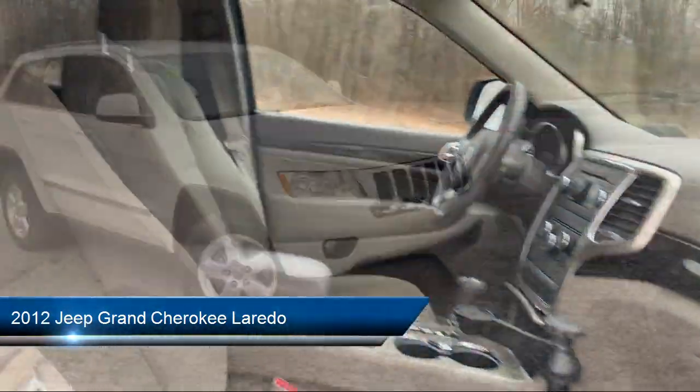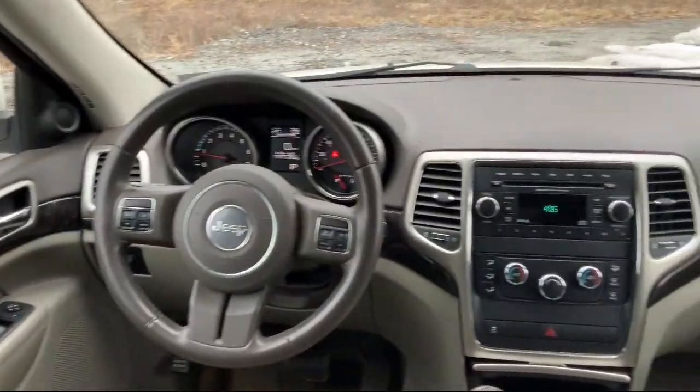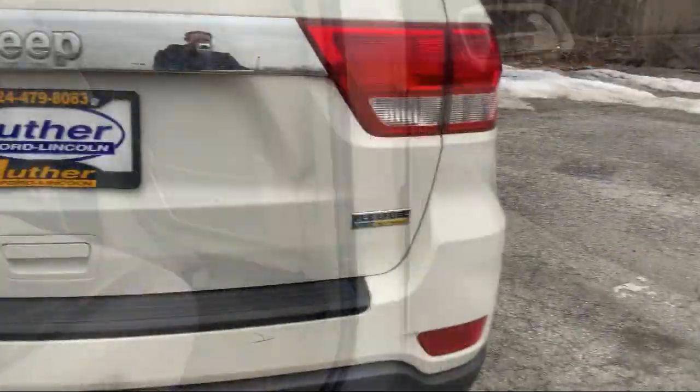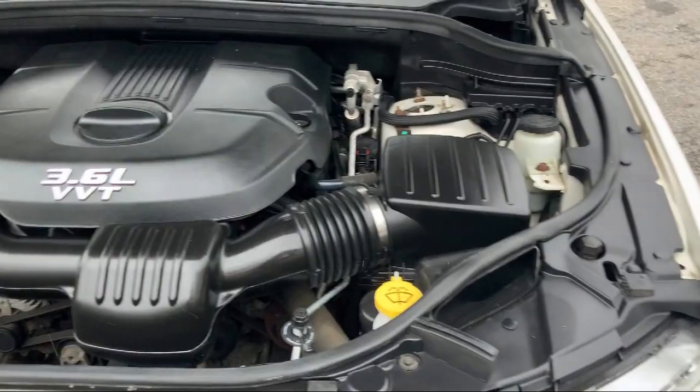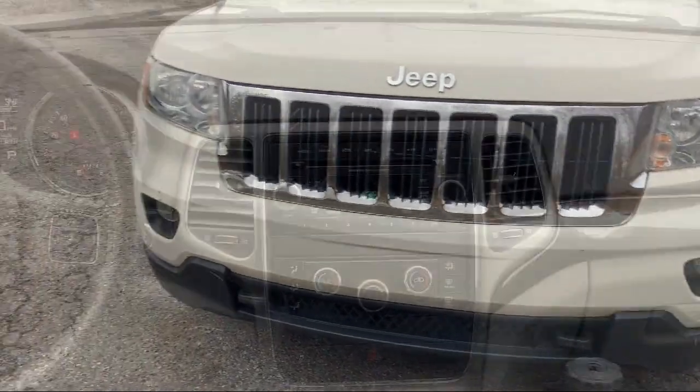It comes equipped with trailer tow, theft deterrent system, steering wheel controls, leather-wrapped steering wheel, side airbags, fog lights, heated side mirrors, speed control, overhead console, tire pressure monitoring system, and has less than 95,000 miles on the odometer.